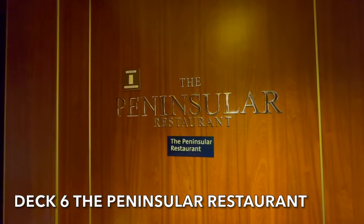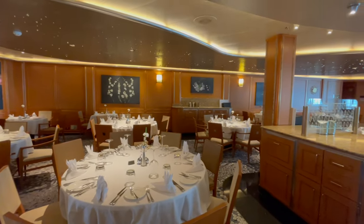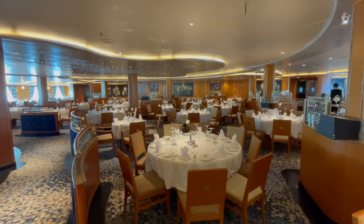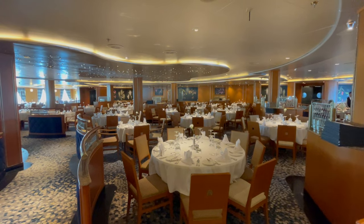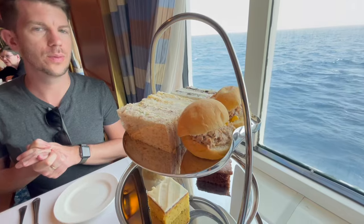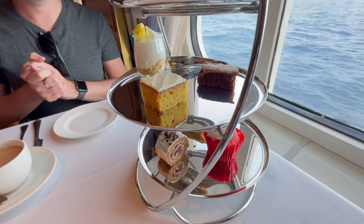Deck 6 is home to Azura's duty-free tobacco and spirits outlet. Located just above the Meridian Restaurant, you'll find the second of Azura's main dining rooms, the Peninsula Restaurant. Almost identical in decor and styling as the Meridian Restaurant, the Peninsula Restaurant offers freedom dining and is open for breakfast, lunch and dinner. And on Azura, during sea days, you'll also be able to have a classic afternoon tea.